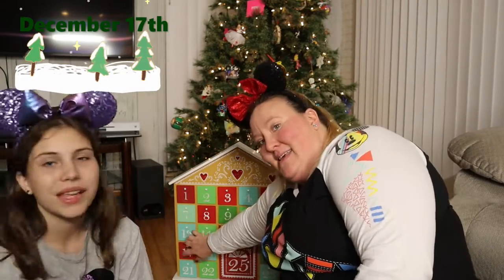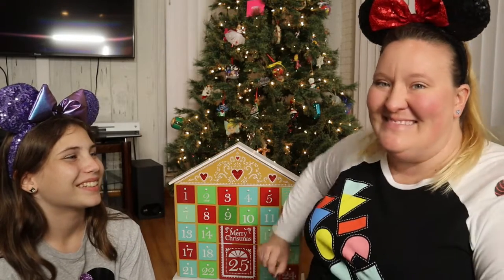Well hello everybody, welcome back to Disney Pin Family! We are here for another pin opening from our Disney's mystery pin Christmas advent calendar countdown. Today is December 17th and we're getting closer and closer to that Christmas day, getting more and more excited. Can't wait for Christmas morning to see what Santa brought me — hopefully something good!